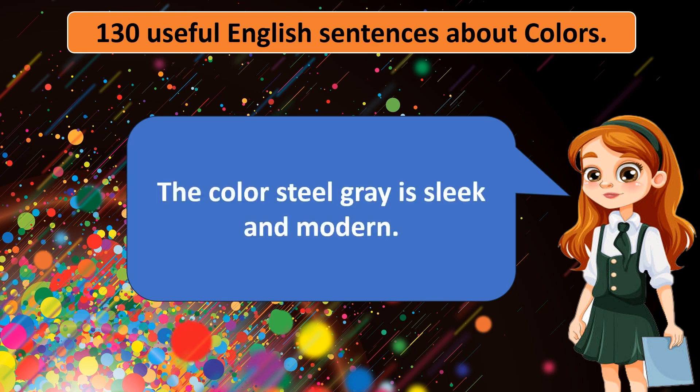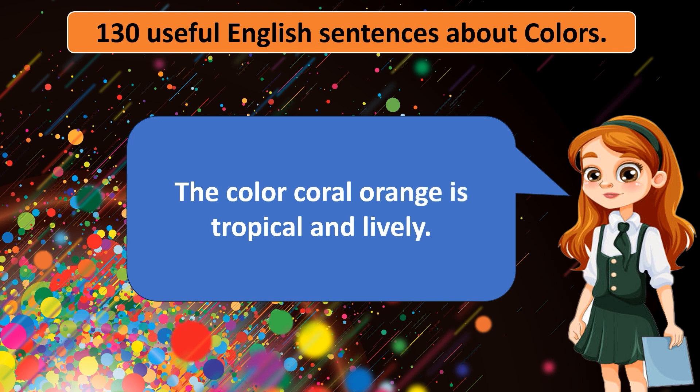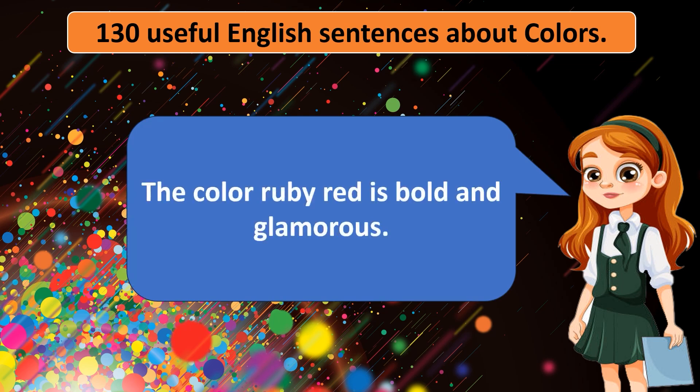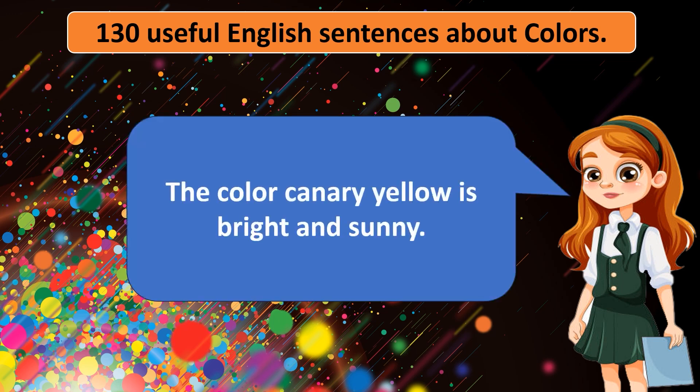The color steel gray is sleek and modern. The color coral orange is tropical and lively. The color mint blue is cool and refreshing. The color ruby red is bold and glamorous. The color canary yellow is bright and sunny.